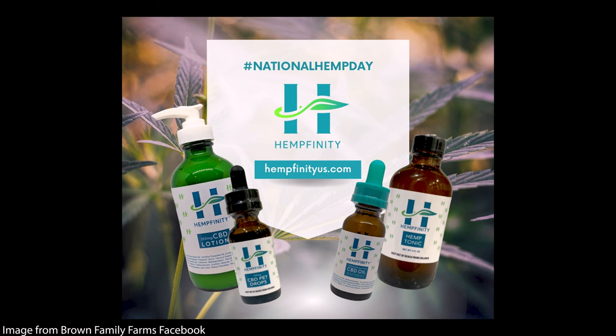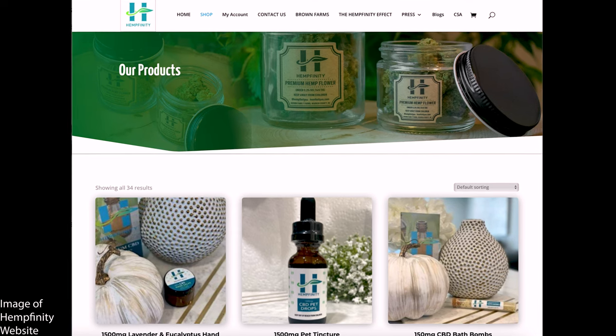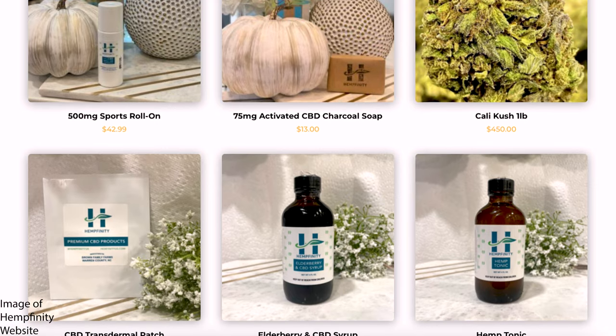I started growing industrial hemp for fiber and hurd for building materials and textile farming opportunities. But I had to start on the medicinal side growing CBD hemp, where we became vertically integrated with our own product line inventory, licensed and patented in 2018.